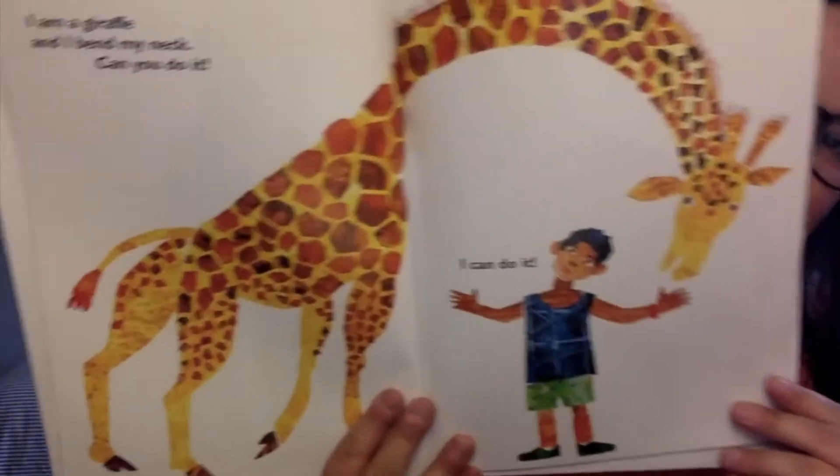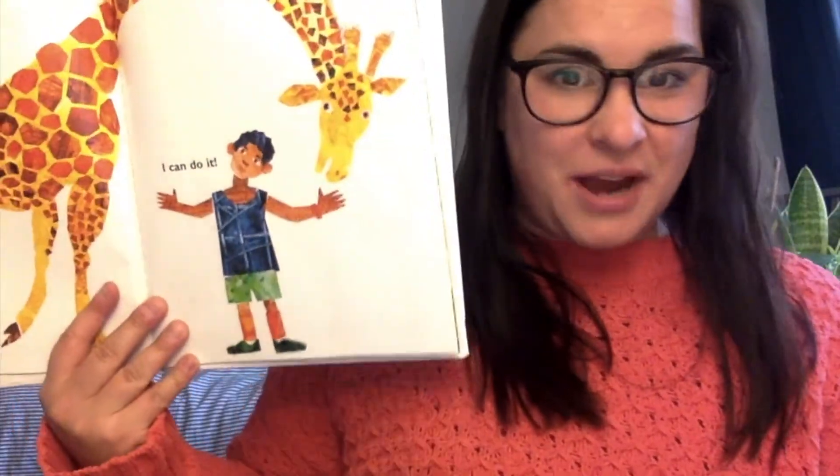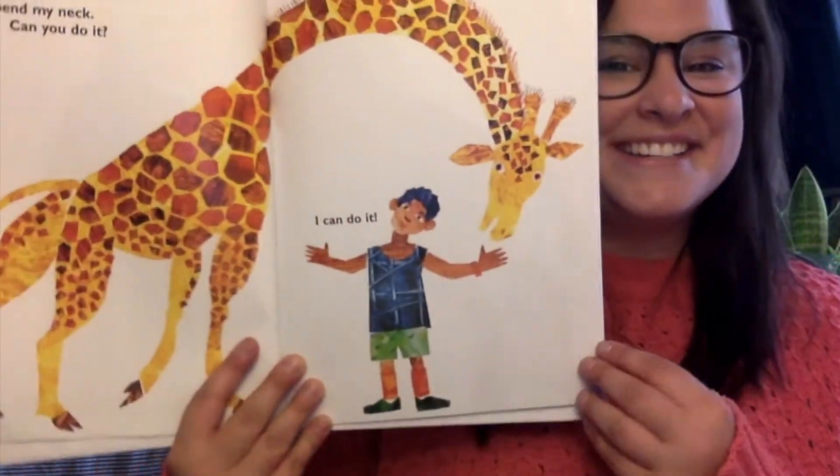I am a giraffe and I bend my neck. Can you do it? Bend your neck like the giraffe. I can do it.